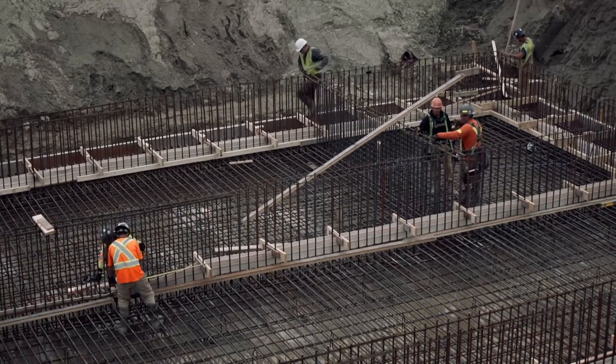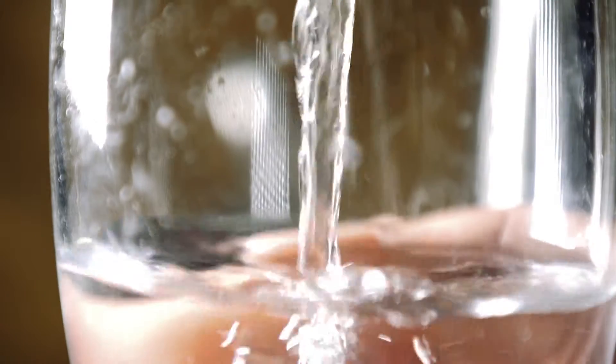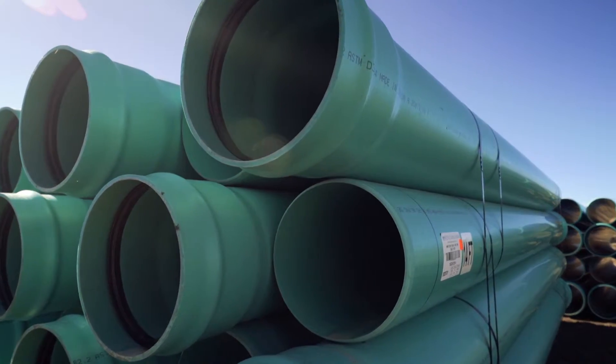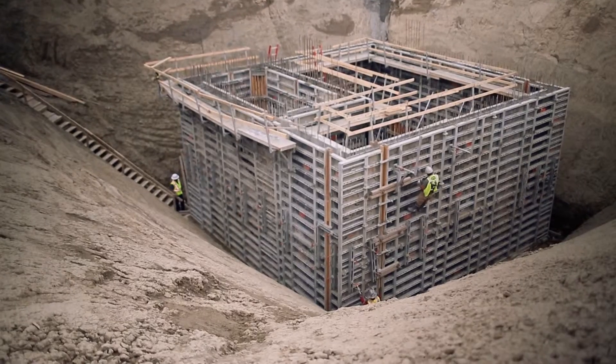Harmony's wastewater treatment system is also an integral component of the Harmony water cycle. Once the water is consumed and used and discarded, wastewater is collected within the system and brought to the wastewater treatment plant, which then treats that wastewater through a series of processes. The main component of the treatment process is the membrane bioreactor, and the wastewater treatment plant treatment quality is at a very high level.